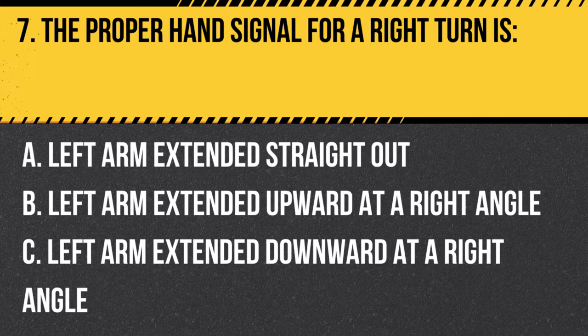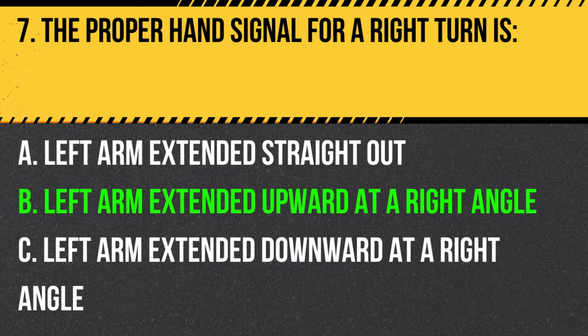Question 7. The proper hand signal for a right turn is: A. Left arm extended straight out. B. Left arm extended upward at a right angle. C. Left arm extended downward at a right angle. Answer: B. Left arm extended upward at a right angle. The proper hand signal for a right turn is the left arm extended upward at a right angle, with the palm facing forward.